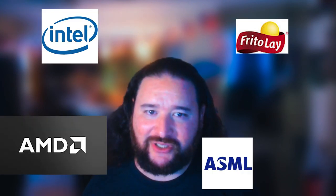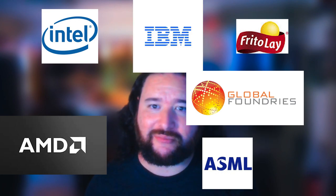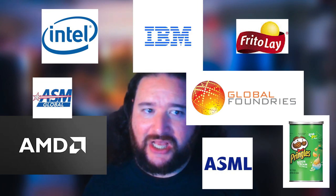Hello, welcome to my video. Intel, ASML, Frito-Lays, AMD, Global Foundries, IBM, ASM, Pringles — some of the world's most technologically advanced and profitable companies are in the chip-making business.